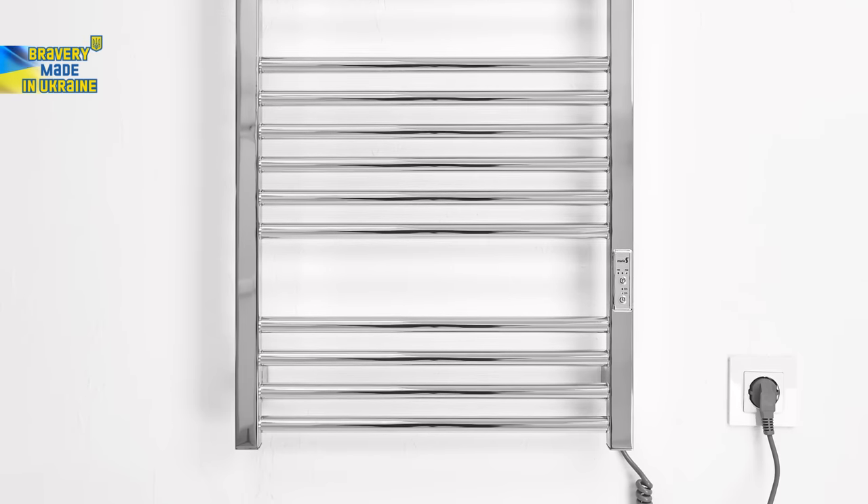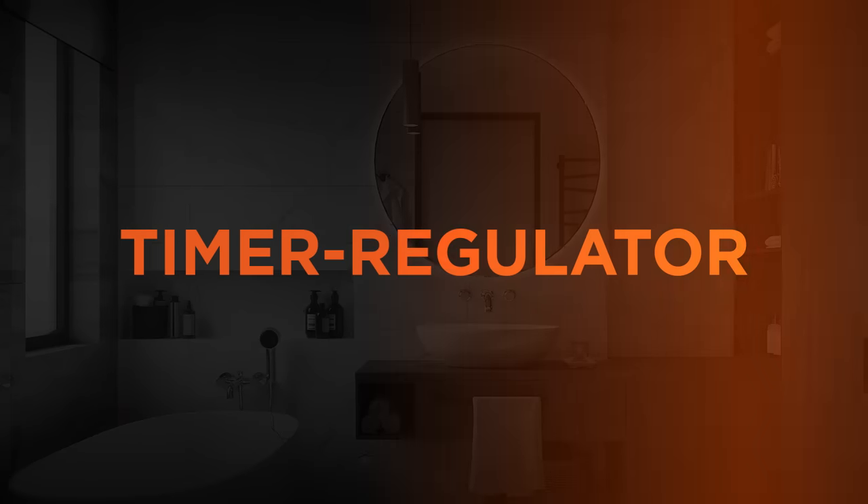Today we are talking about towel rails by Mario, a Ukrainian manufacturer who knows exactly how to cut your expenses. Why do Mario towel rails have low power consumption?